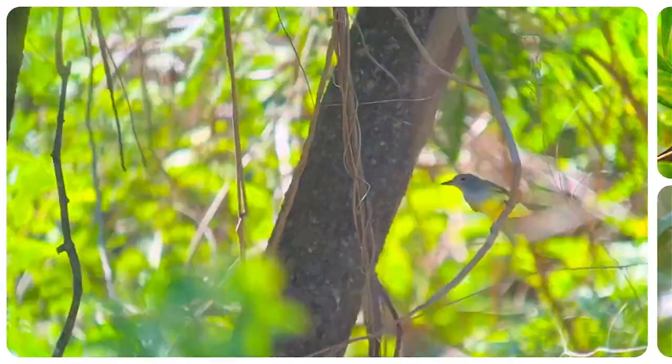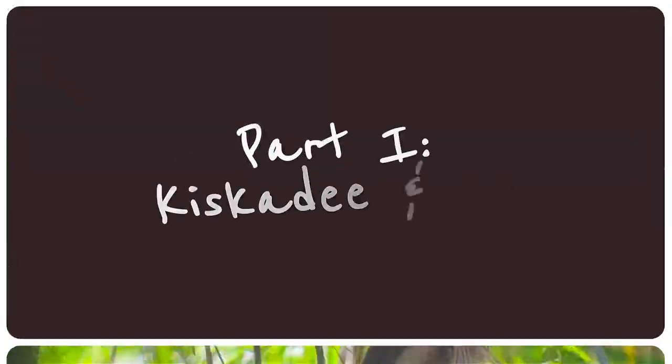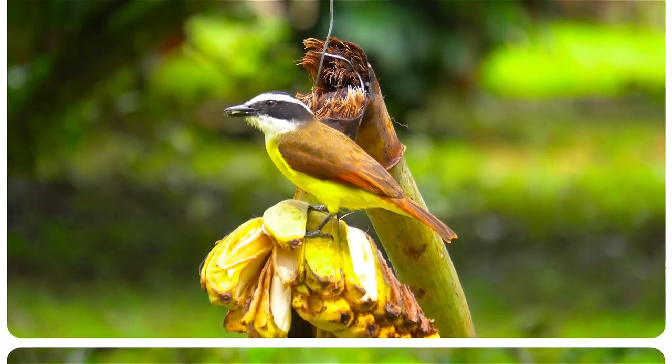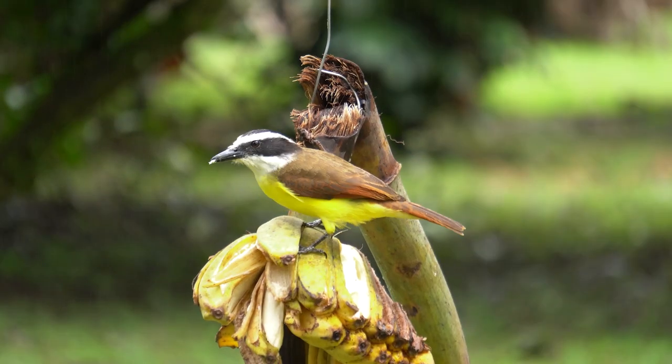So let's begin and let's not jump into the deep end straight away. For our first video I'd like to focus on some of the most common flycatchers you'll encounter in Costa Rica — the Great Ciscadie and its lookalikes.